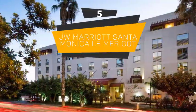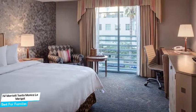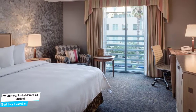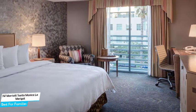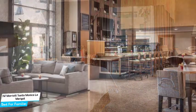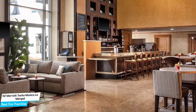Number 5: JW Marriott Santa Monica Lamerigo – Best for Families. When you're traveling with kids, a city like Santa Monica is best enjoyed when you set up a base at a centrally located property that's designed to host families. To enjoy your trip, you need a hotel that has spacious rooms, a child-friendly environment, and amenities you can use to relax. The JW Marriott Santa Monica Lamerigo has all of it.